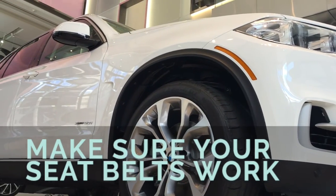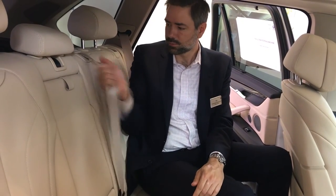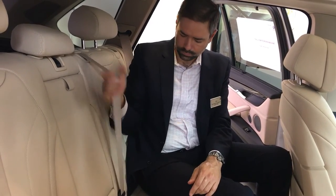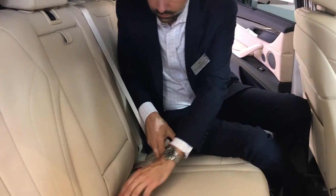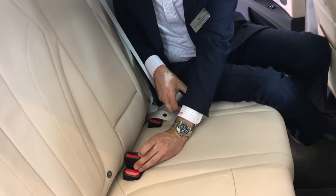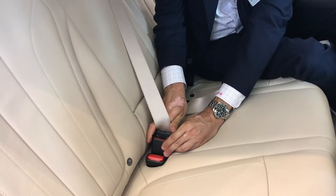Number five, make sure your seat belts work. Take the seat belt strap and give it a quick snap — the seat belt should stop your hand. If it does not, you should definitely get this checked out at a dealership. Also check the seat belt buckle itself. This is common with children, who will eat and drink in the back seat and pour sugary drinks down the seat belt buckles, causing them to bind over time.